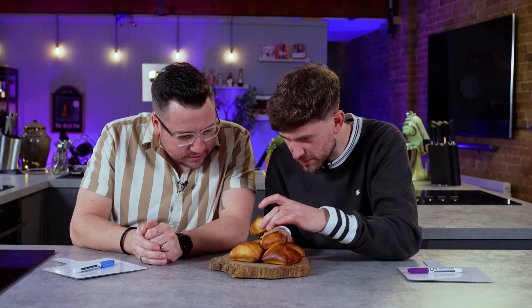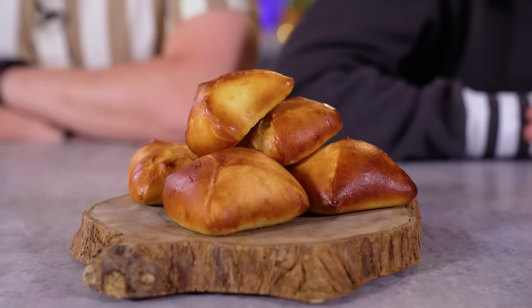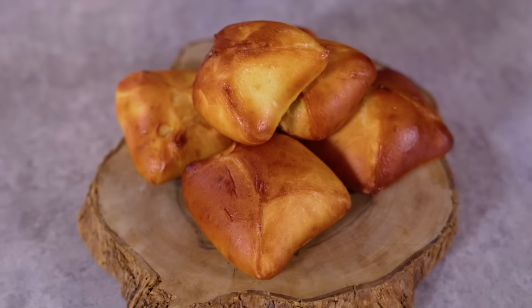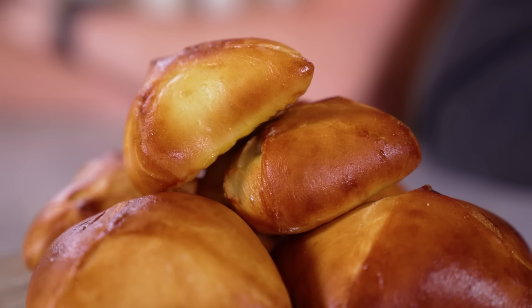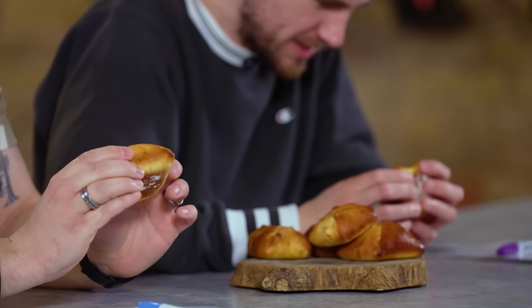What have we got? Lovely little buns. Bready, although they feel... bready but dense. It feels like there's something inside. Have a look at the shape of the top before you munch on it, because that might be useful later. They've been brought together, folded in — so there's got to be a filling.